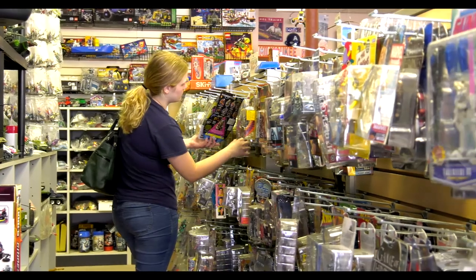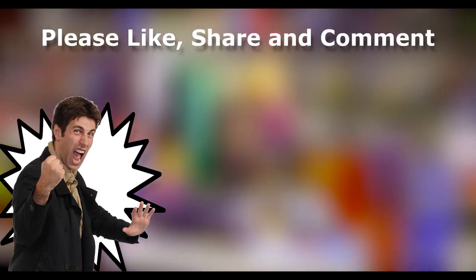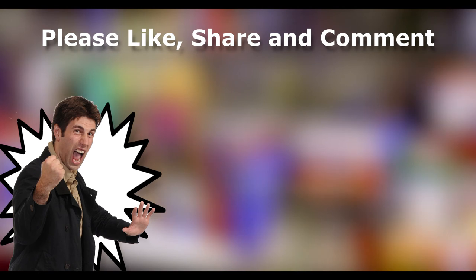So if you love vintage toys and you're looking for an adventure, drive down to Appleton, Wisconsin — or up, whichever direction you're coming from — and visit Replay Toys. It's a good time. Please like, share, and comment, because if I don't know you like it, there's no reason for me to keep doing it. Please subscribe.